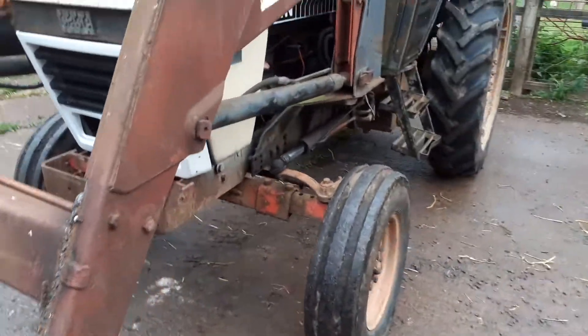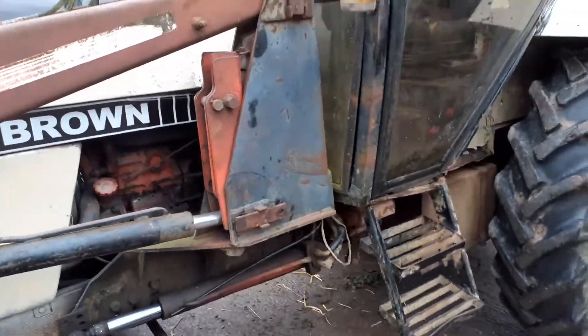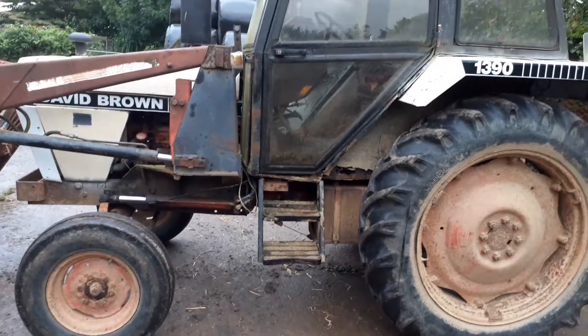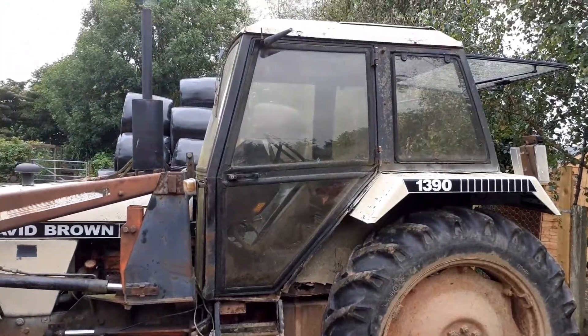anything done to it really. Just tidied it up - nothing leaking, no problems, looks all right to me. You'll see it at Holsworthy - a sweet little thing.